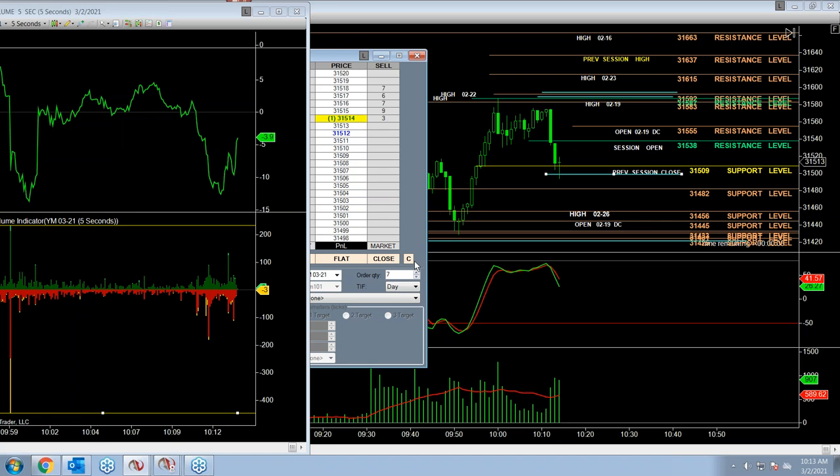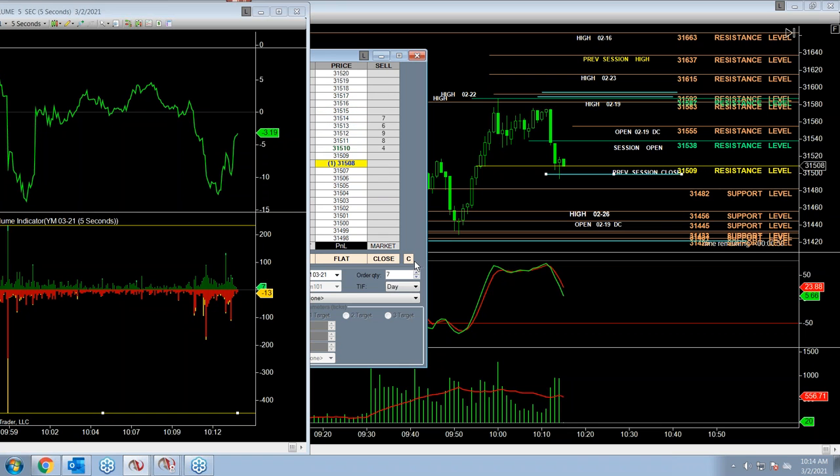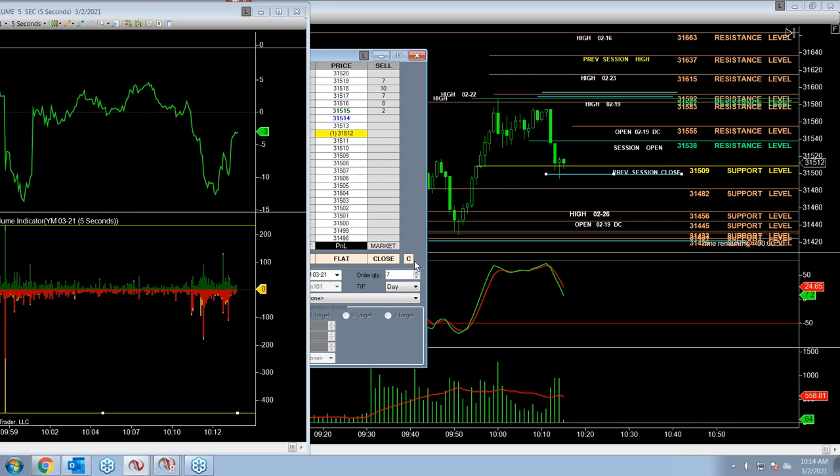Let's see what happens at this critical previous session's close in yellow at 31,509 — a major support level. We need a lot of volume to get through that and power through with follow-through. Our proprietary VTC VMA is into the ground — clear to go short.